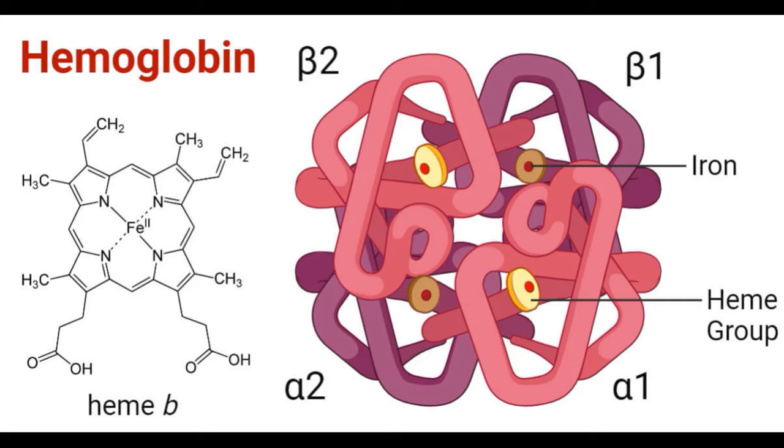Hello everyone! Today we're continuing our deep dive of Richard Dawkins and Yan Wong's book, The Ancestor's Tale. In this episode we're going to discuss the evolution of hemoglobin through the duplication and specialization of its genes, and much much more. So let's jump right in.